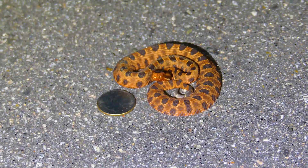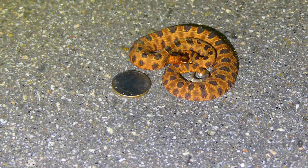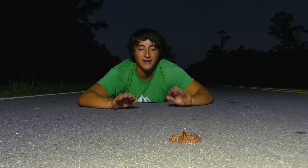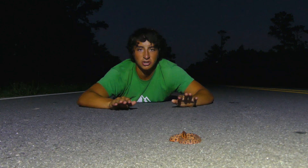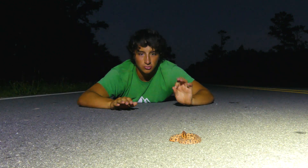They are extraordinarily shy and they spend most of their lives under logs. Now in Florida, there are quite a few more bites — they get bigger there and they are more common. But here in the Carolinas, this is one of the most cryptic snakes that we have. I've been in this area so many times and I've never seen one until right now.